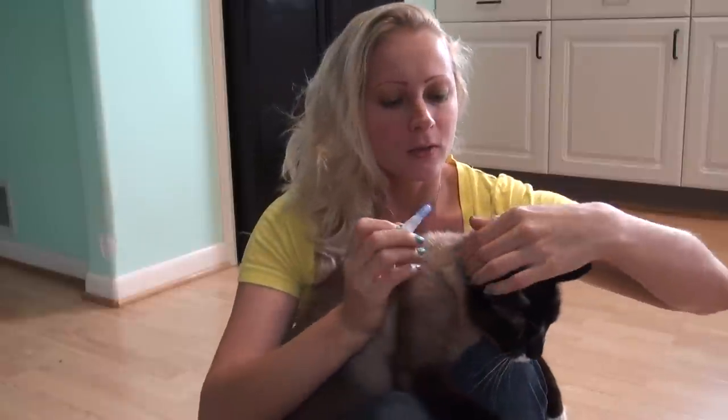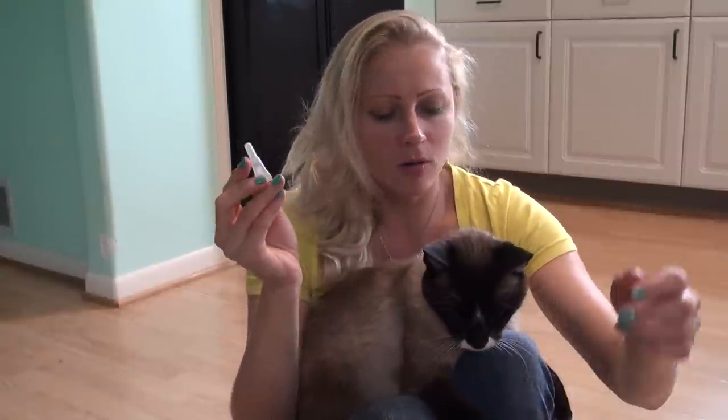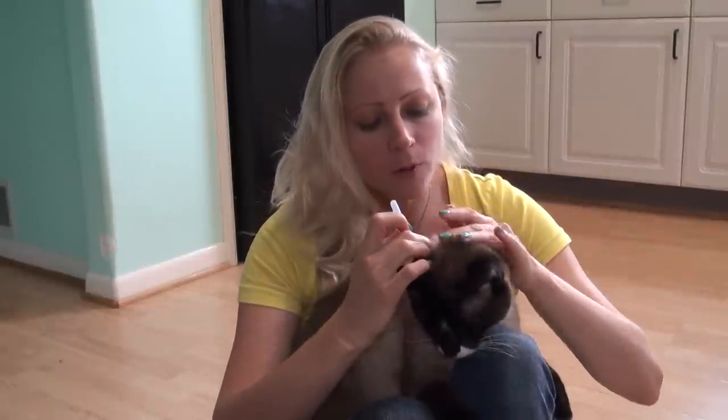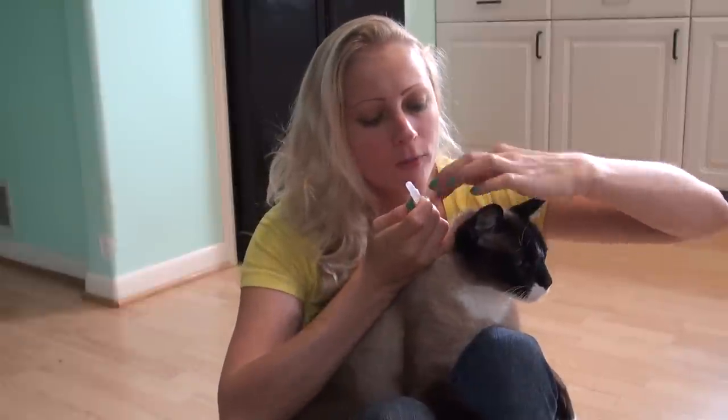So here we are. Just take the top off. I have been putting like half of this on sometimes in winter when Max doesn't go outside as much. Right now it's spring and he goes outside a lot, so I'm going to put the whole thing right here somewhere on his neck. I'm holding him high right now because it's kind of a little hard for me to do.